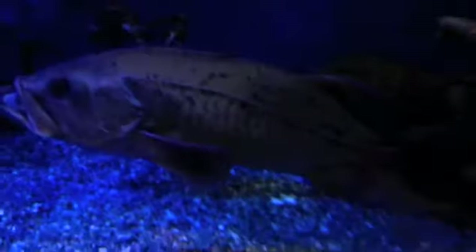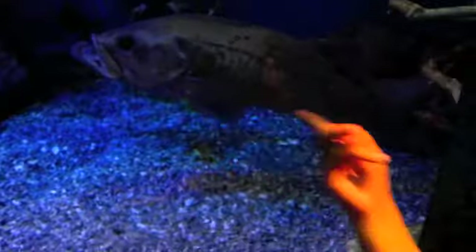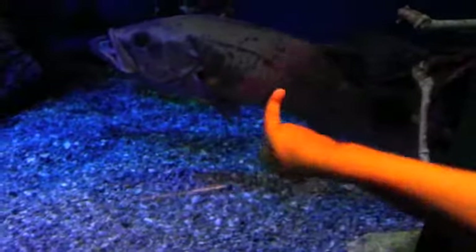Put your hand up to the glass so that people can see — it doesn't really show the perspective, but it's close. It's amazing. And look, here's another one of those crabs — spider crabs.